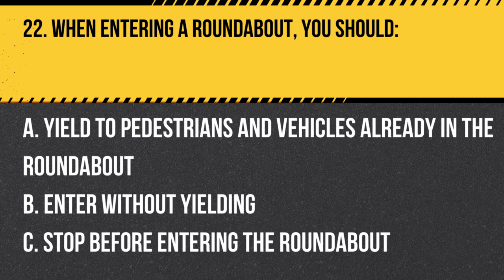Question 22. When entering a roundabout, you should… A. Yield to pedestrians and vehicles already in the roundabout. B. Enter without yielding. C. Stop before entering the roundabout. Answer: A. Yield to pedestrians and vehicles already in the roundabout. When entering a roundabout, yield to pedestrians and vehicles already in the roundabout, as they have the right of way.